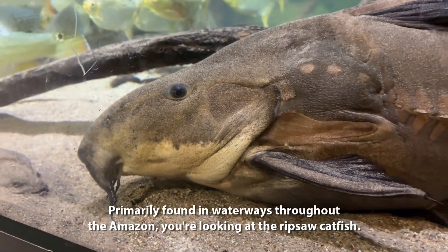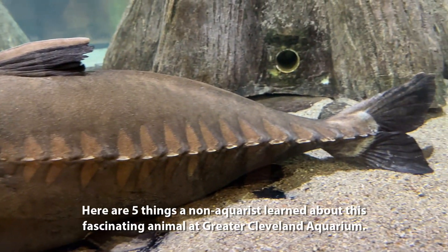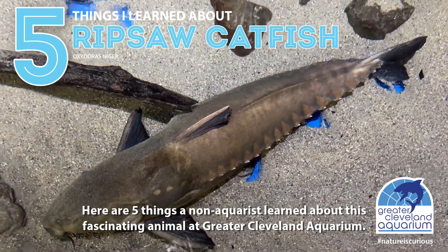Primarily found in waterways throughout the Amazon, you're looking at the Ripsaw Catfish. Here are five things a non-aquarist learned about this fascinating animal at Greater Cleveland Aquarium.